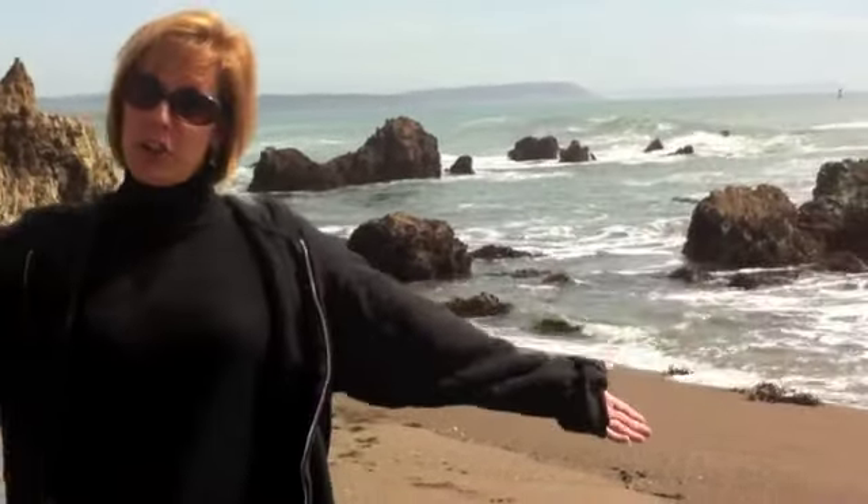Hi friends, I am at Sansonian State Beach in Northern California and I'm going to show you the coast and some other landforms too.